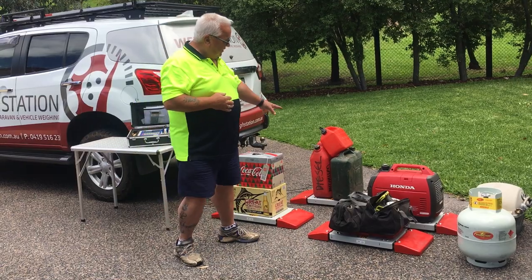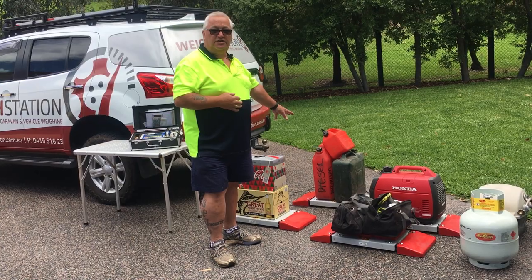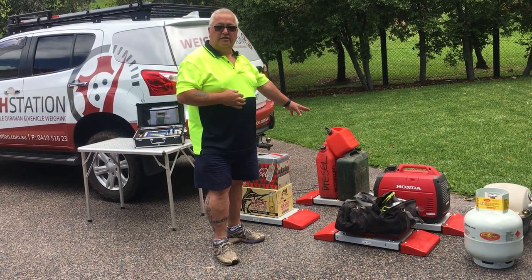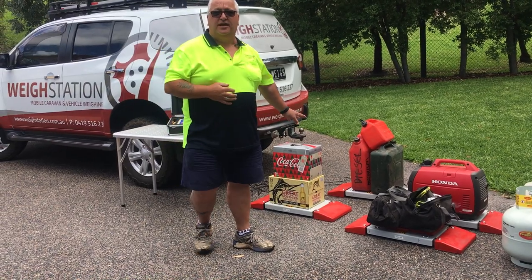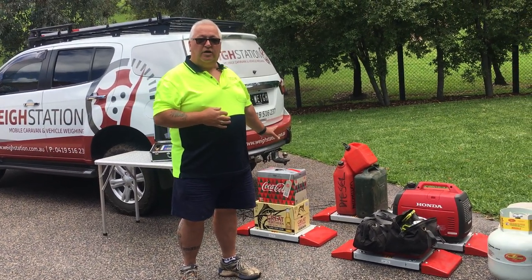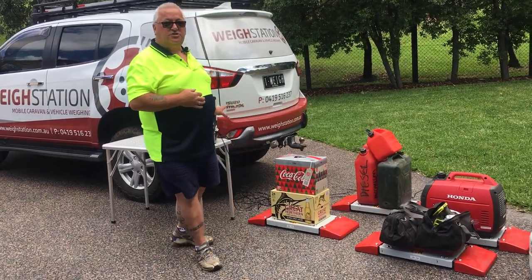I've got the jerry can for the generator, a 20 litre jerry of diesel and a 20 litre jerry of water. And of course, the chilled beverages for when we set up camp. So what they all weigh, I'm not too sure at the moment — I deliberately haven't had a look, so we'll have a look now and see how much this all weighs.